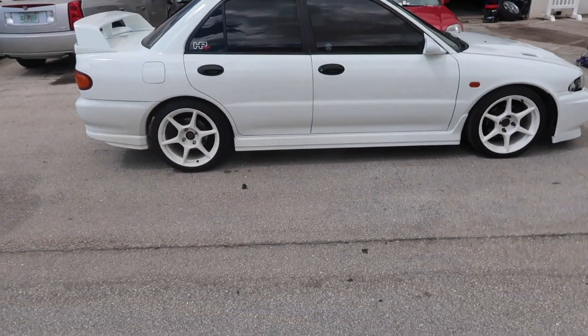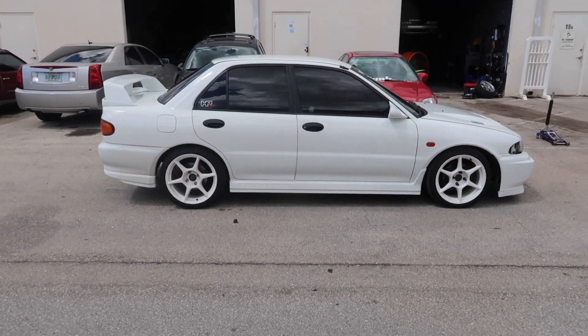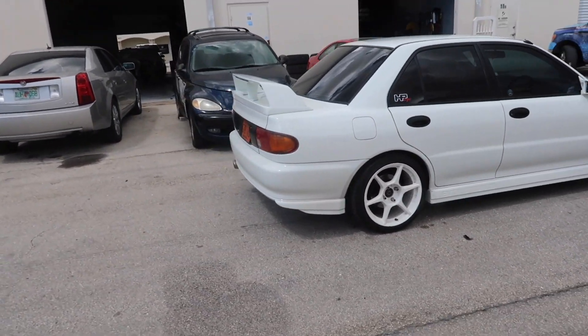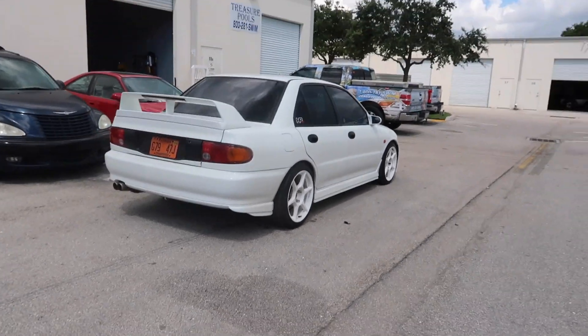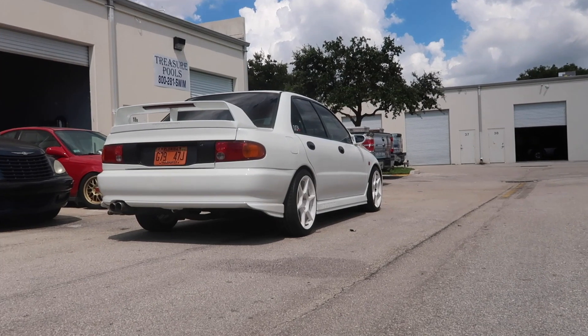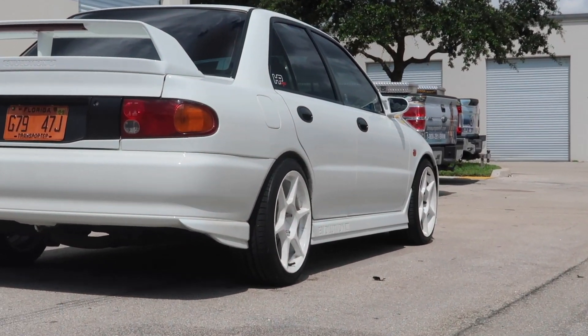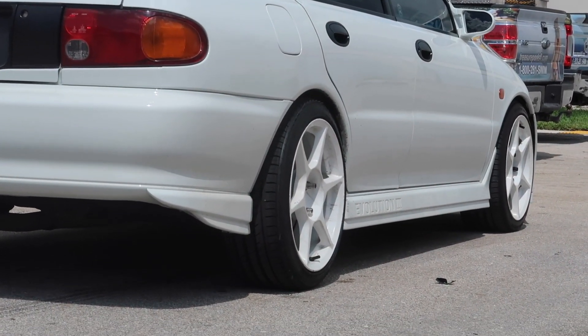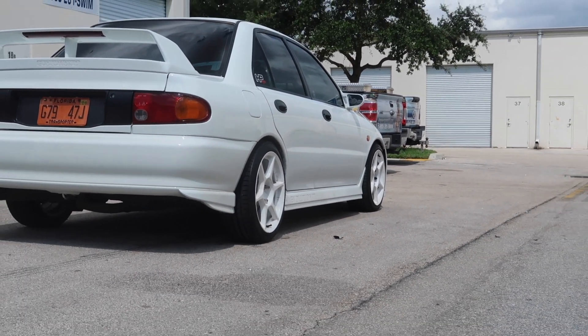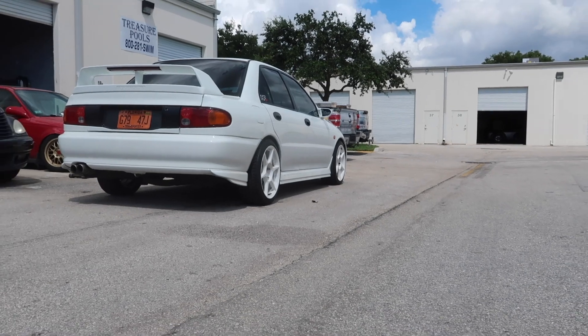I'm gonna put the other one on. Personally I think these look a lot better than the RPF1s. These are the Buddy Club wheels on the Evo - they look great. I think the fitment is perfect. The only thing I really don't like is if you come back here you can see the tires sticking out just a little bit, and I'm not sure how I feel about that - it just sticks out a tiny bit.